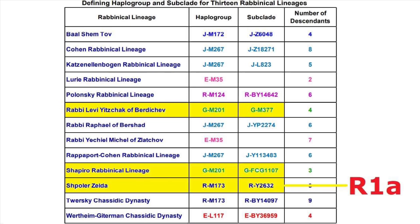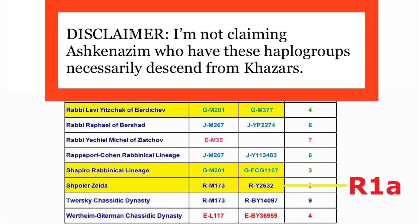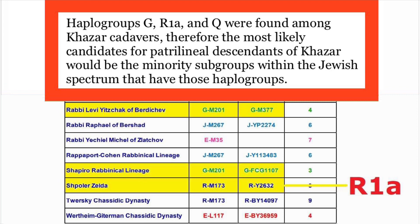The reason I wanted to note these G2 and R1A lineages together is because I would think these are candidates for possible patrilineal descendants of Khazars. As a disclaimer, I'm not claiming that Ashkenazim who have these haplogroups necessarily descend from Khazars. But it is nonetheless the case that among the haplogroups found amongst the Khazar cadavers were G, R1A, and Q. So the minority of Ashkenazim who have either G, R1A, or Q are, to my thinking, the most likely candidates for patrilineal descendants of Khazars.